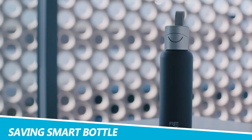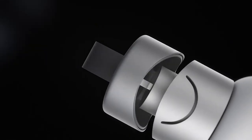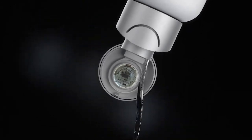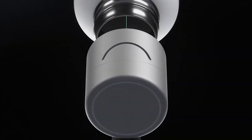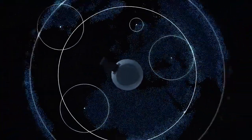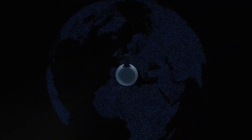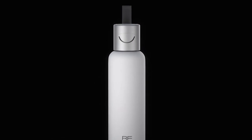REBO Plastic Saving Smart Bottle. Plastic waste in the oceans is a huge concern, and with the REBO Plastic Saving Smart Bottle, you can help eliminate some of that waste. Every REBO bottle of water funds the collection of one plastic bottle, thanks to a partnership with the Plastic Bank. This smart bottle measures your water intake and plastic savings with a time-of-flight sensor, and you can track your hydration and plastic collection with the REBO app.